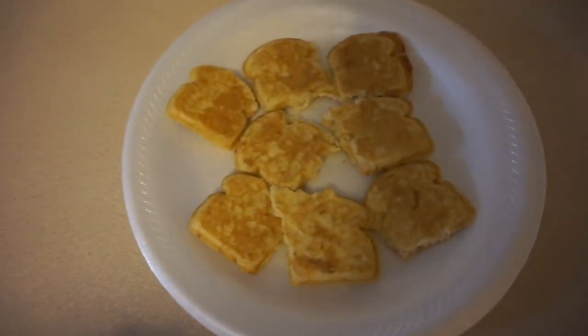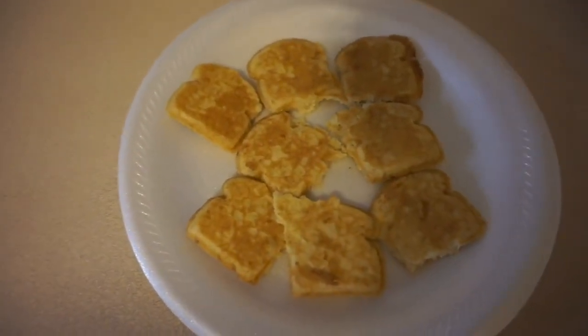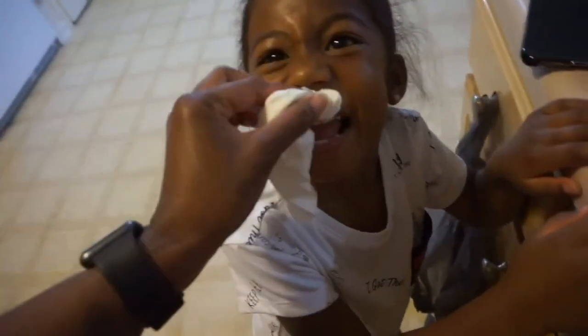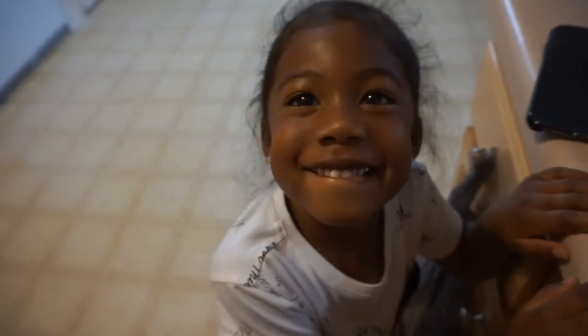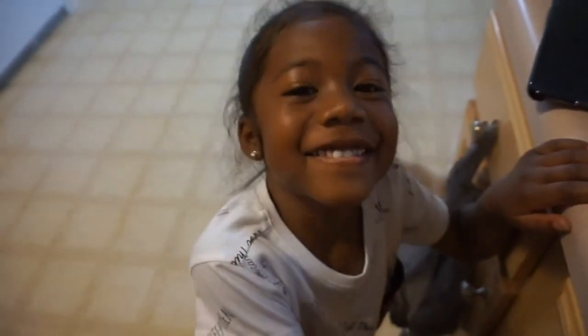Good morning you guys. This morning Catalea is going to be having some French toast waffles and a Danimals smoothie, per her request. She's got yogurt all over her mouth because she already started eating, and her hair isn't combed yet. Say good morning! Good morning.